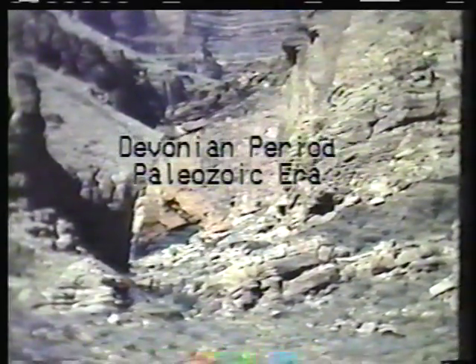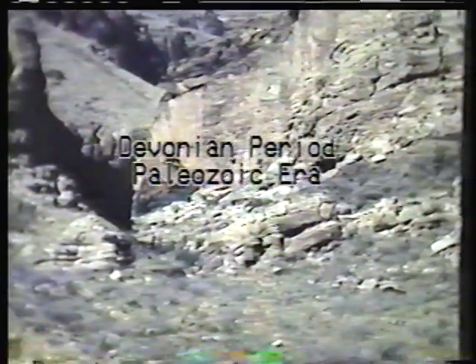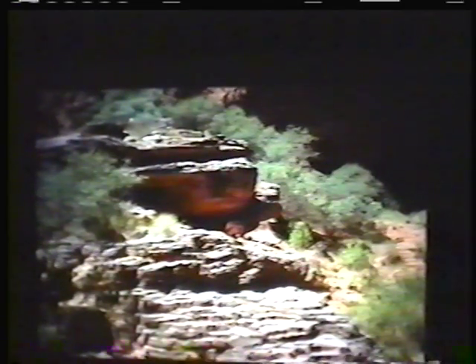Devonian strata overlies the Redwall. Silurian strata is missing, as is that of the Ordovician period.